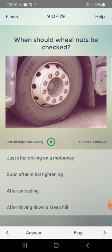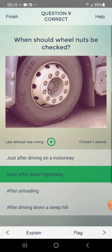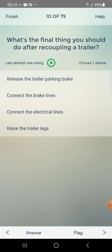What's the final thing you should do after recoupling a trailer? Options: release the trailer parking brake, connect the brake lines, connect the electric lines. Answer: release the trailer parking brake — first one.